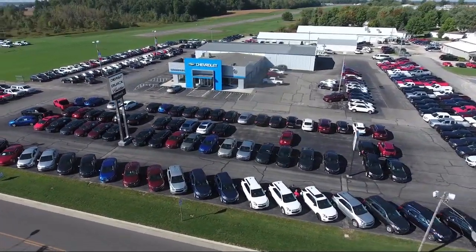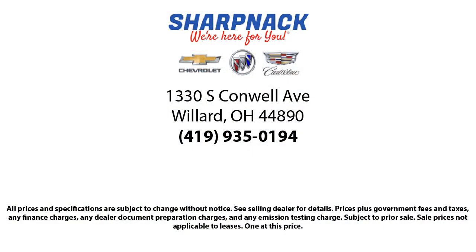We're located at 1330 South Conwell Avenue. Sharpknax Chevrolet Buick Cadillac — we're here for you.